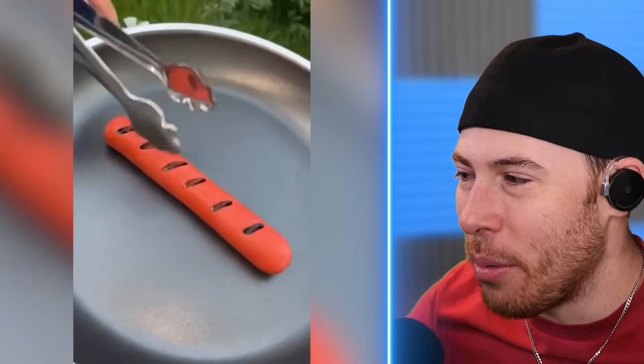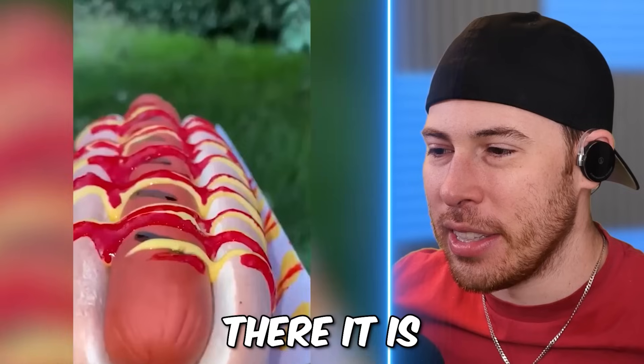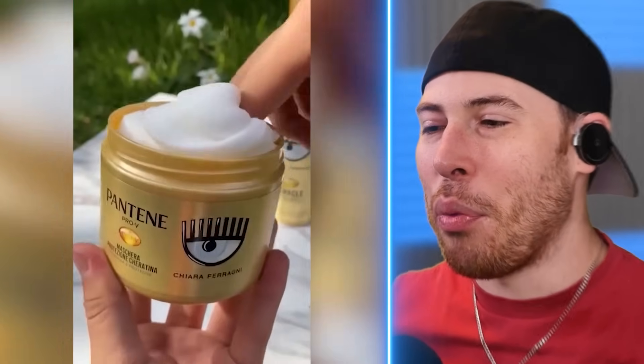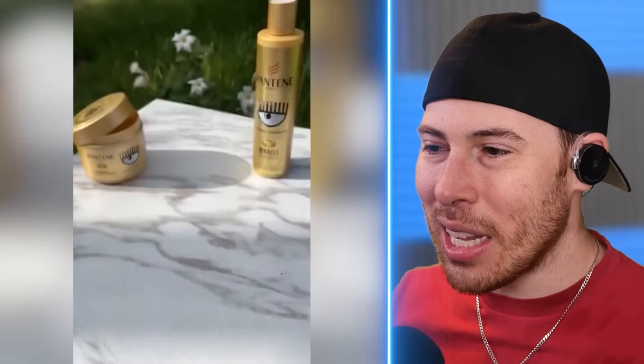We're making hot dog sandwiches — hot dogs made of slime. There it is: a hot dog with ketchup and mustard all mixed into one. We've got Pantene. Bro, they made soap? Fake soap. It's slime soap.